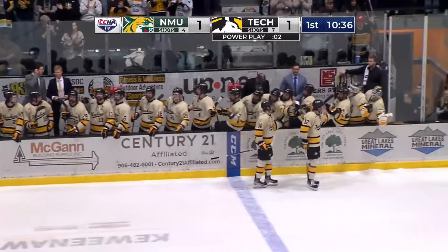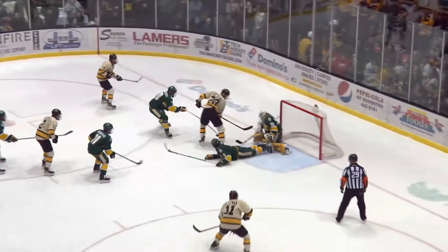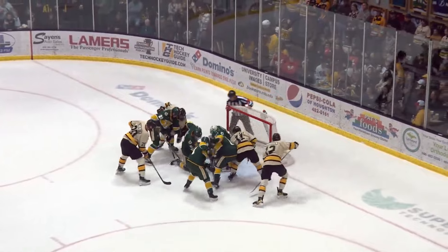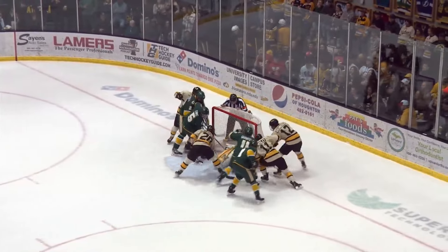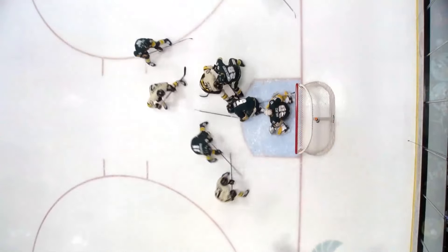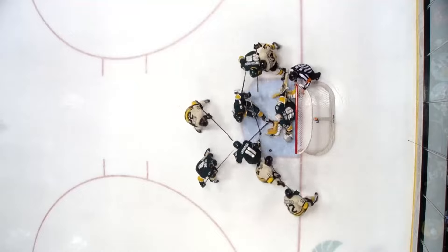Benny Halaz is wild right now — he thought he had that puck covered, but Tech was right there outside the paint, just whacking away at this puck, and somehow found a way to get this puck in the back of the net. Oh, there's a lot of action in the crease, but the Wildcats had a guy in right before the puck goes in.